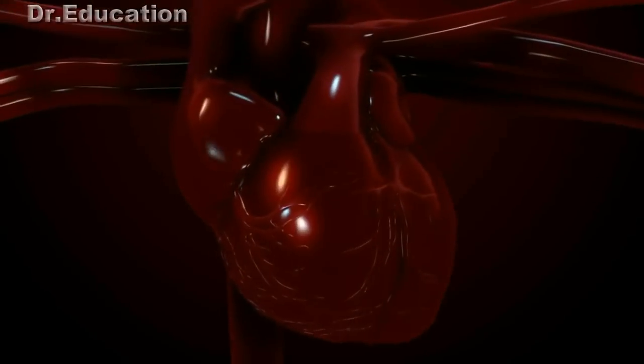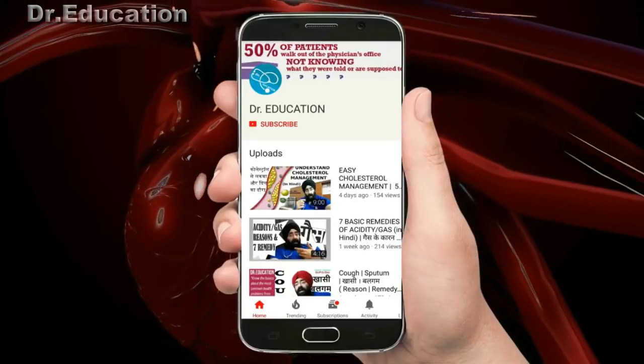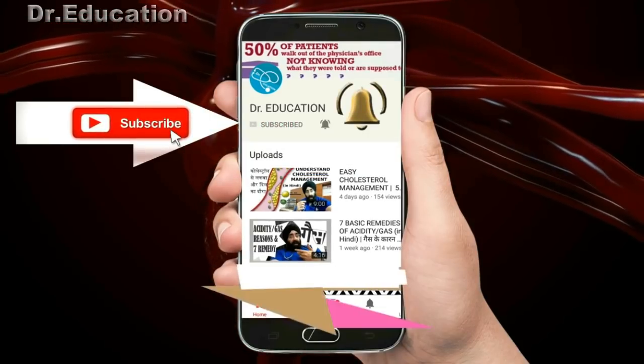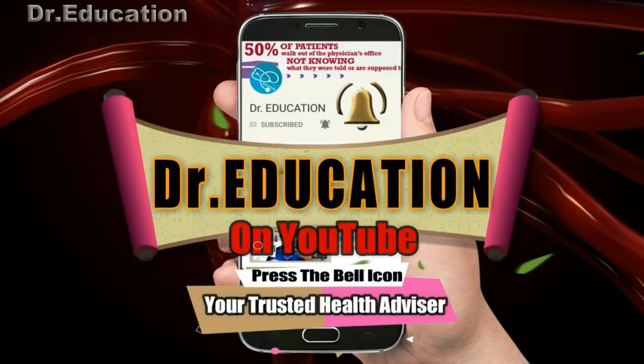We're going to discuss everything there is to know about this problem and I'm going to give you all the solutions, so don't miss the last part. Stay tuned. If you want to know about health and have health concerns, subscribe to my channel and hit the bell icon. Your scalp is basically the skin on your head and it can have a lot of problems.